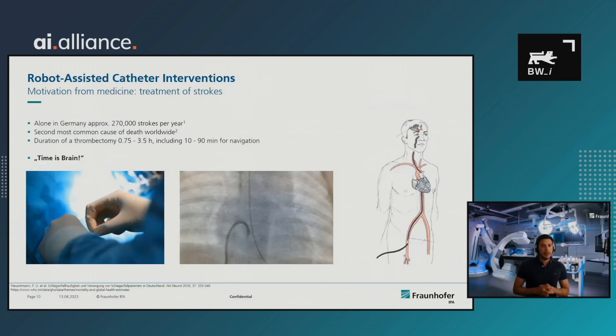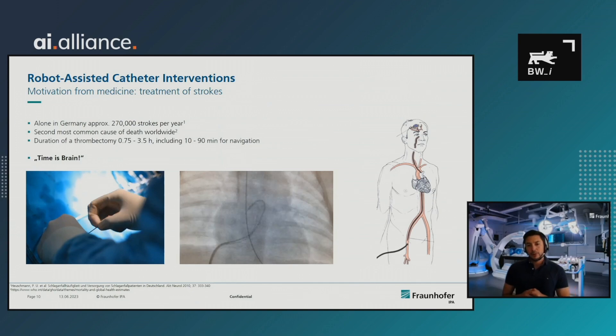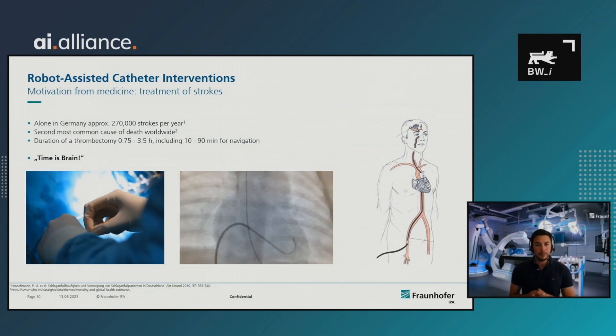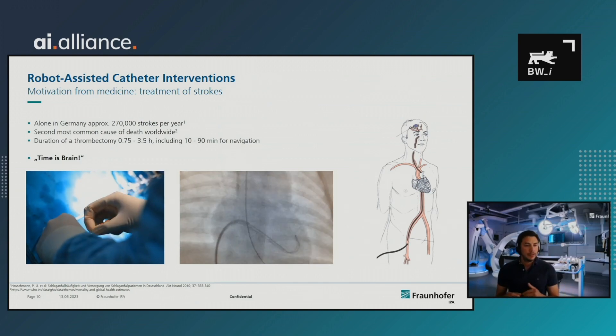Another example of robotic assistance is catheter-based interventions for the treatment of strokes. Alone in Germany, there are approximately 270,000 strokes per year, and stroke is the second most common cause of death worldwide. The gold standard of care is thrombectomy — a small catheter or guide wire is introduced into the groin of the patient and navigated through the body to the lesion in the brain. This process is very difficult and time-consuming; the physician can only push and rotate the guide wire, and the fluoroscopic vision is very poor.